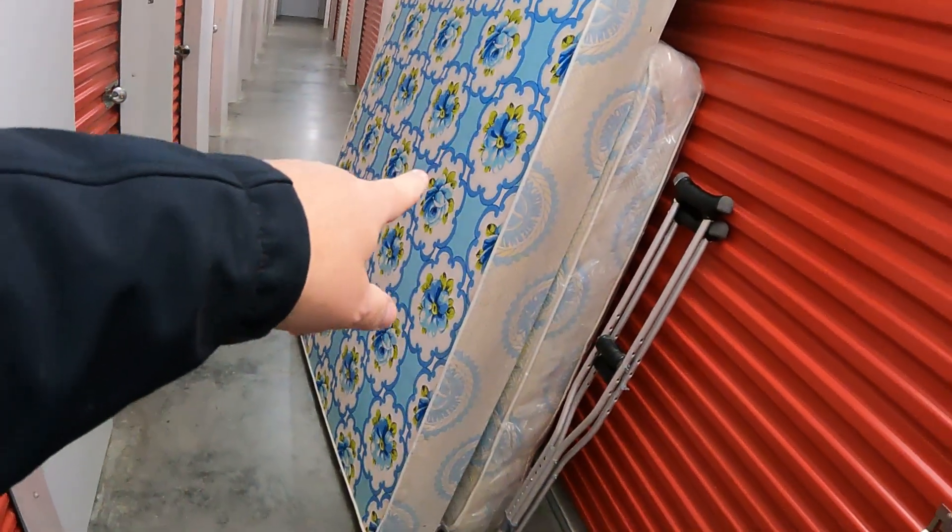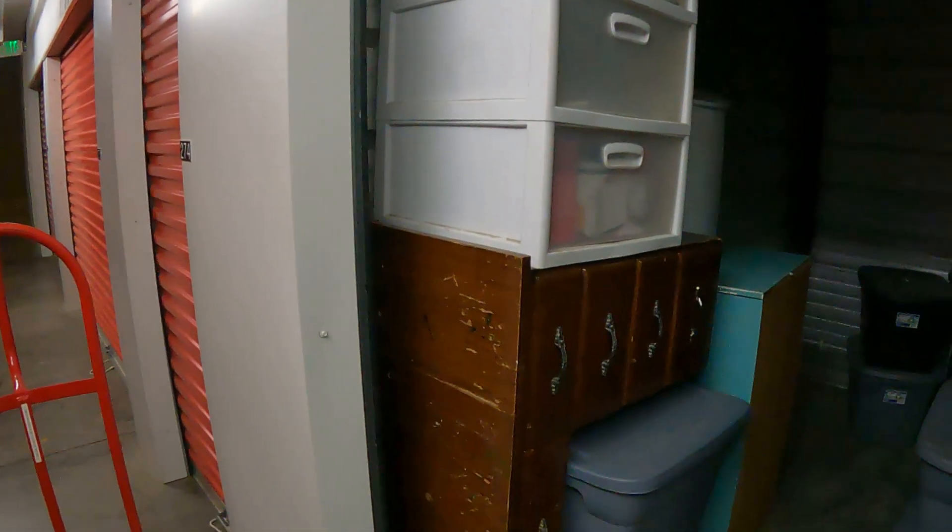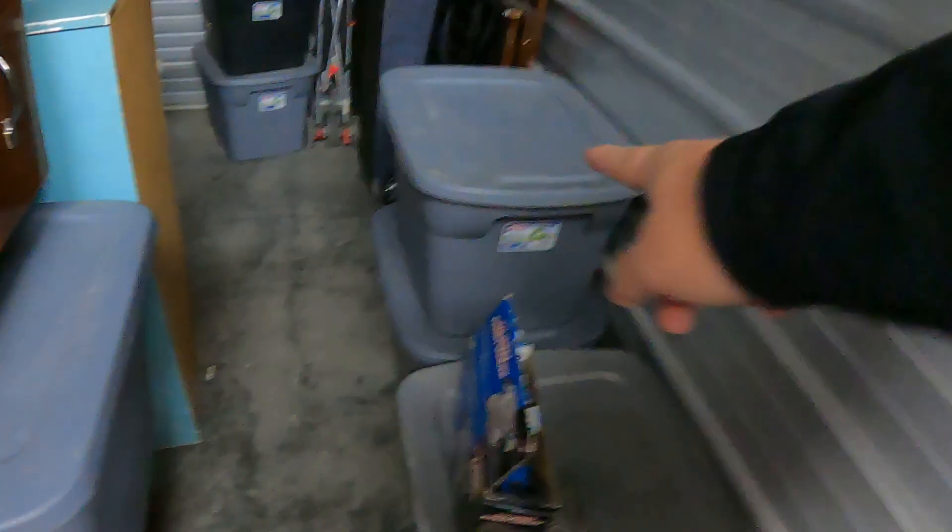The desk is still in here, but we did find some totes, which is what we were hoping for. There's 1, 2, 3, 4, 5, 6. And then here's a small twin box spring. I know it's dark, but old headboards — looks like a crib, possibly. So we'll pull this stuff out and go through the totes here in the hallway before we load it up and take it home or to the dump.